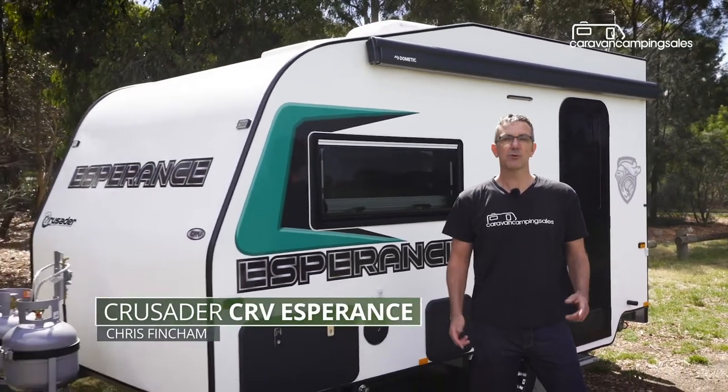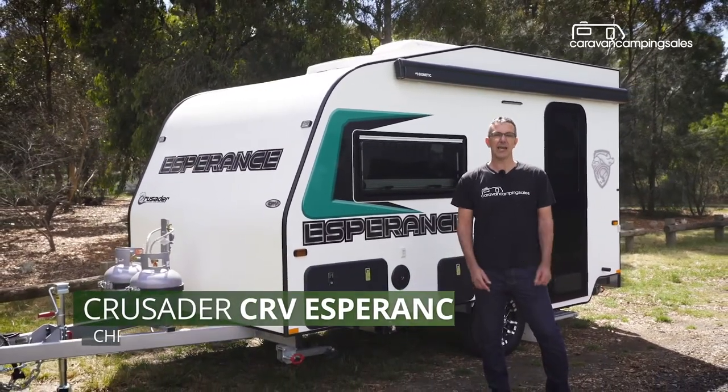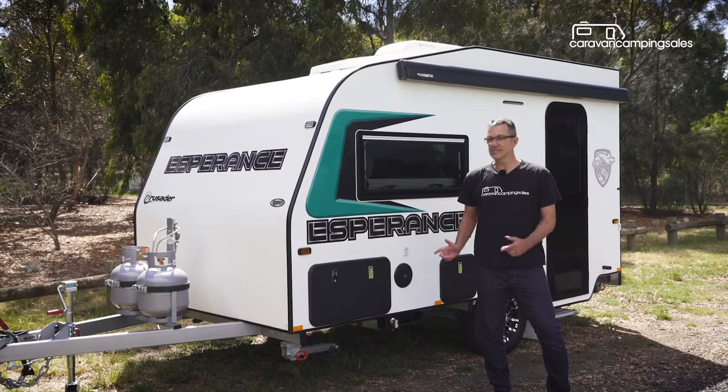With many people now looking to buy a caravan for the first time, Melbourne's Crusader is launching the ideal compact caravan for those just starting out on their caravan journey. So let's take a look.